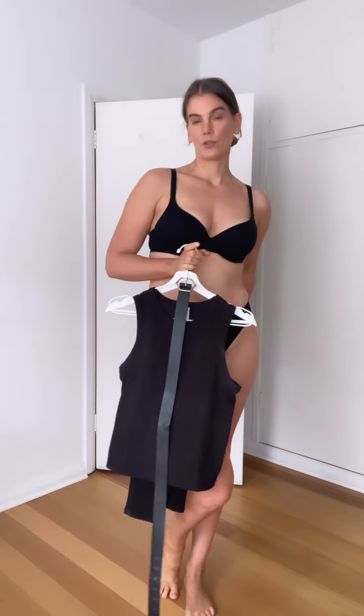I'm wearing just simple black underwear — this can also be a simple black bikini. I'm wearing Eleven Intimates, which is a Melbourne-based underwear brand, both bra and underwear. These are seamless so when I put on my clothes they won't show visible panty line.